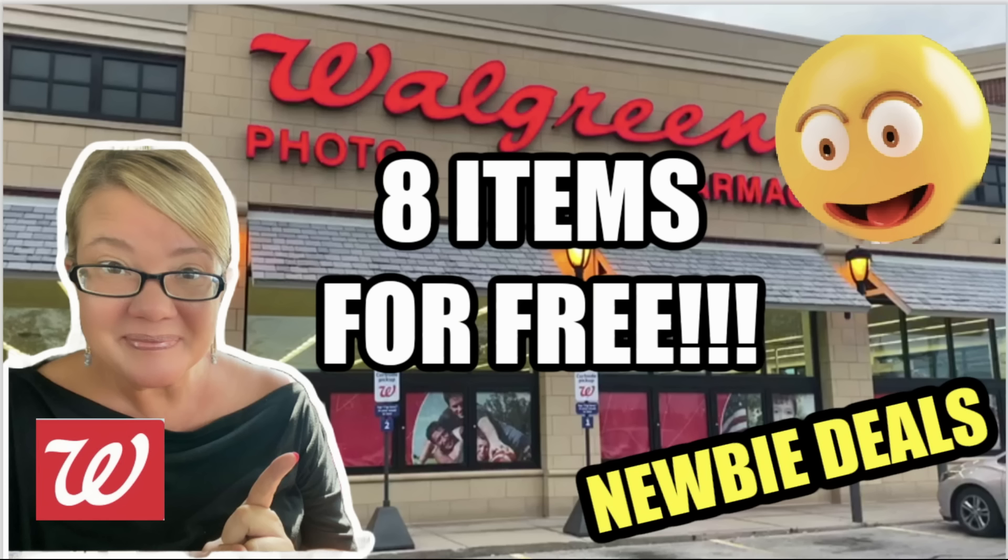Hey friends, welcome to your Walgreens newbie deals for the week of June 9th through the 15th. Thanks so much for clicking on this weekly video. We have a great week of deals — good products, easy digital deals, not a very complicated week, and I think there's a variety of deals to really get us excited about saving at Walgreens this week.